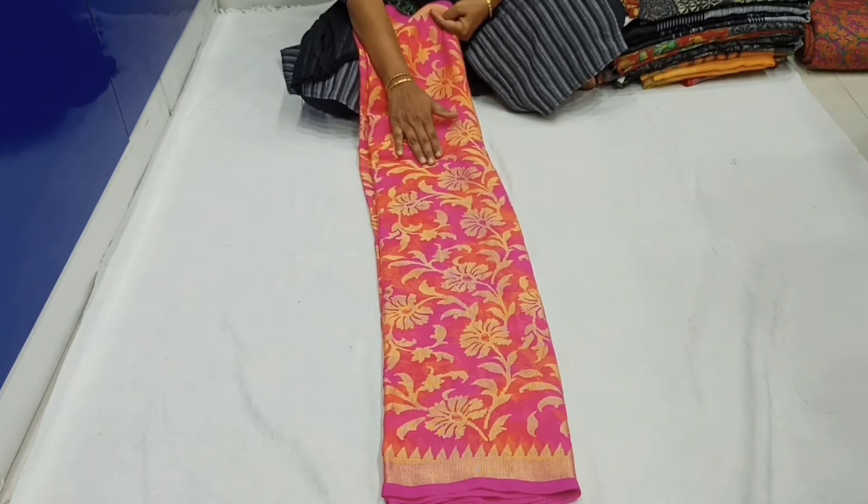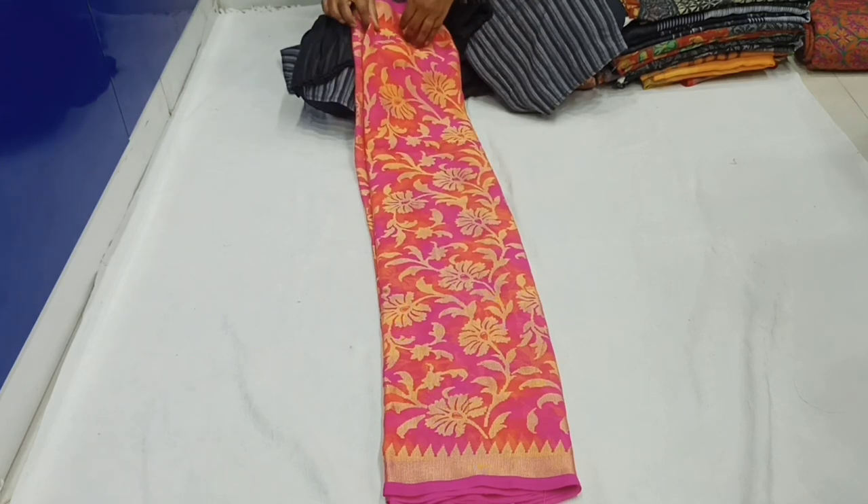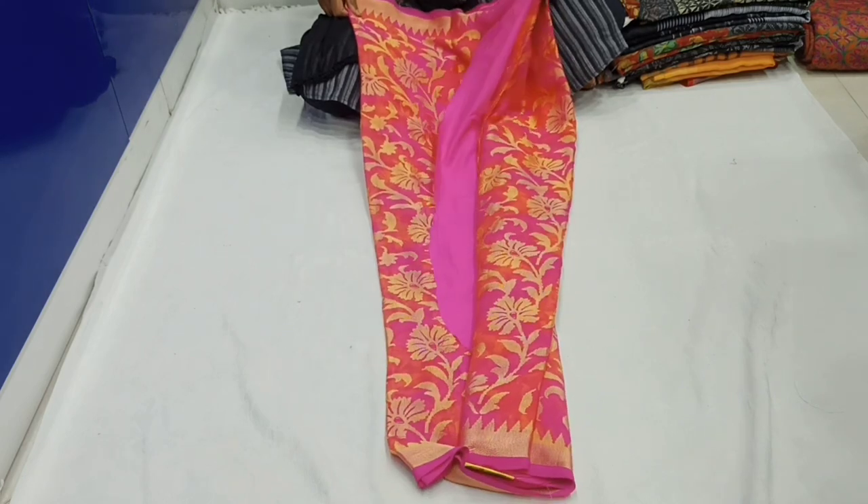Overall, this is a Brasso sari. We have a great Georgette Mixer Chiffon fabric. It is a very soft silk fabric. It has a temple design and is a gold color — a beautiful, very soft silk fabric.